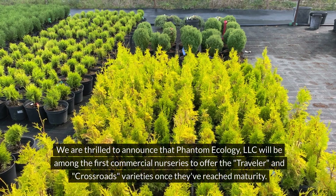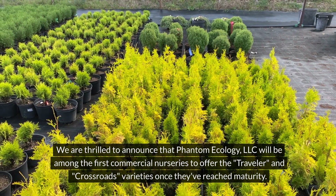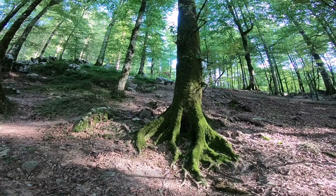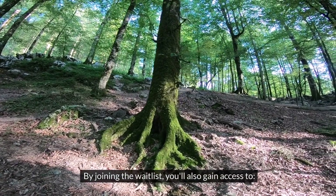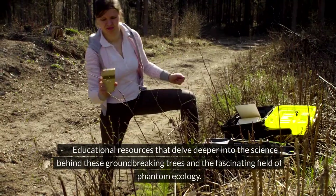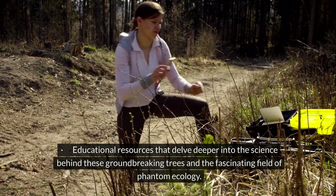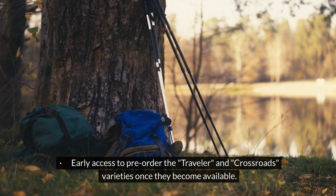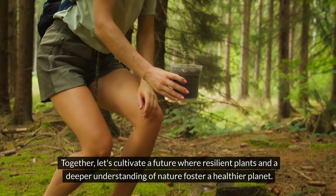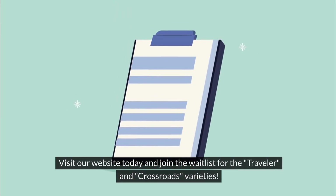We are thrilled to announce that Phantom Ecology LLC will be among the first commercial nurseries to offer the Traveler and Crossroads varieties once they've reached maturity. To secure your own piece of this historic achievement, please visit our website and join the waitlist. By joining the waitlist, you'll gain access to exclusive updates on the growth and development of these varieties at our nursery, educational resources that delve deeper into the science behind these groundbreaking trees and the fascinating field of phantom ecology, and early access to pre-order the Traveler and Crossroads varieties once they become available. Together, let's cultivate a future where resilient plants and a deeper understanding of nature foster a healthier planet.